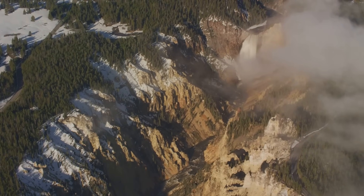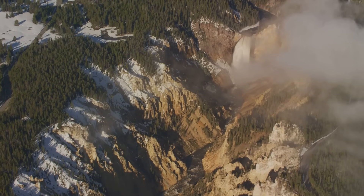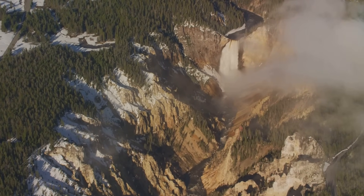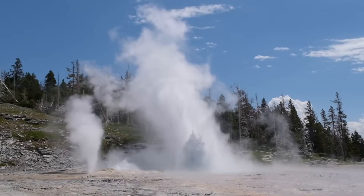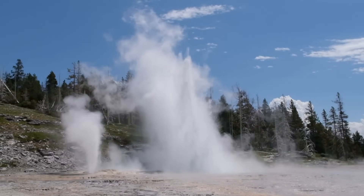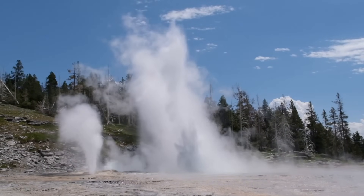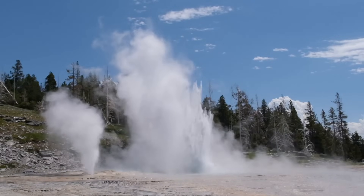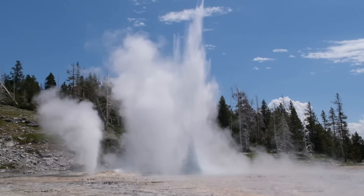Yellowstone National Park, a place of unparalleled natural beauty, where the Earth's geothermal wonders are on full display. Geysers erupt with astonishing force, sending plumes of steam and water skyward. Hot springs shimmer with vibrant colours, painting the landscape with hues of blue, green and orange.